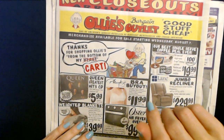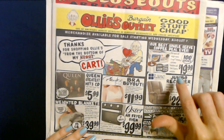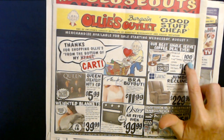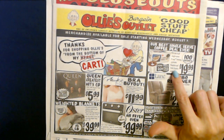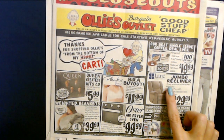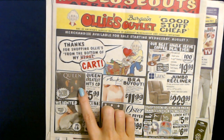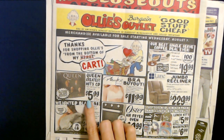Now we're going to the front. Thanks for shopping Ollie's from the bottom of my cart. They have deals on K-cups pretty often — this looks like their best single-serve coffee deal ever. You can get 100 K-cups for only $19.99, for use in all single-serve K-cup brewing systems, and they have medium and dark roasts available. Or you could get a Lane Jumbo Recliner — a three-way positional rocker recliner — for $229.99. And we have Queen's Greatest Hits CD with 20 tracks including Bohemian Rhapsody for only $5.99.